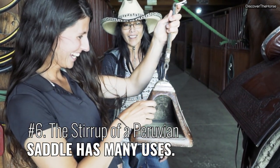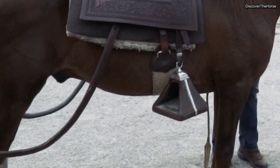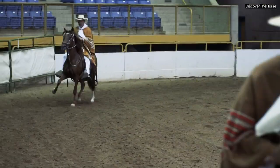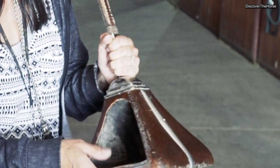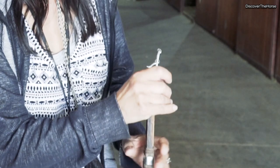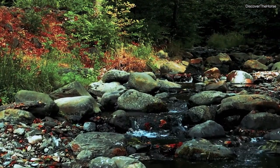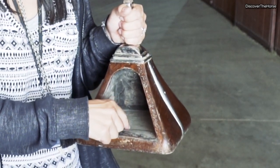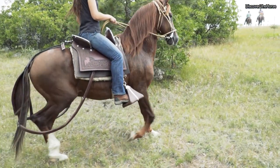Number six, the stirrup of a Peruvian saddle has many uses. Most of us think of stirrups as a place to put our feet, but the stirrups on the Peruvian saddle were used for more than that. For example, when out on an overnight ride, remove the stirrup from the saddle, bury it in the ground, and then tie your horse to the buckle to have a safe place to tie. Then take the other stirrup and head down to the stream where you can use it as a scoop to get water. And at night, put a candle inside the stirrup and the wood surrounding it will keep the wind from blowing it out. Pretty handy, right?